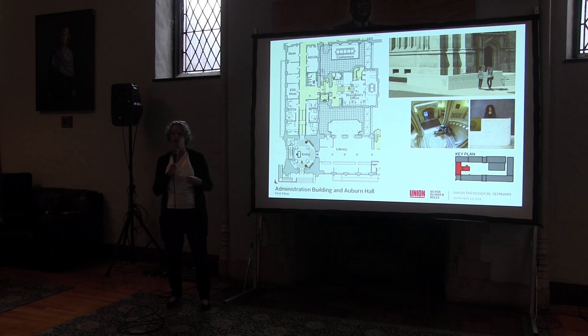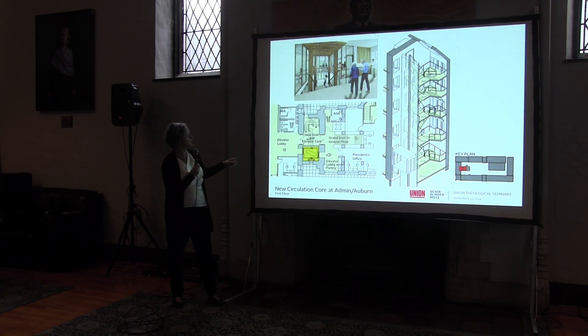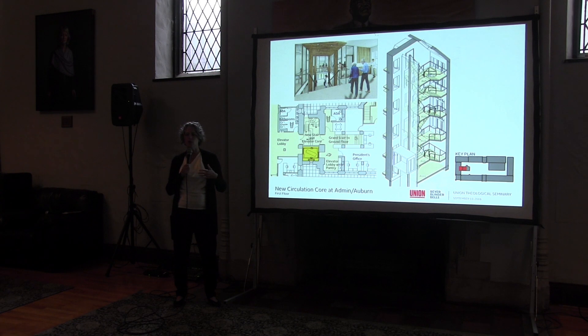We're thinking of renovating and restoring the rotunda so that the security desk would be a more permanently placed desk — formal, but with all the security needed today. Our aspiration is that the Brown Tower entry becomes the entrance people identify with Union, as it was historically designed. We'll improve and make accessible the route from the rotunda into the admin building, including suites to the right and left. When you make a right turn into the core, we're adding a new stair and elevator for full accessibility through both admin and Auburn.